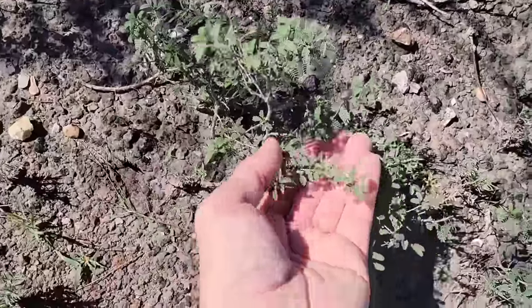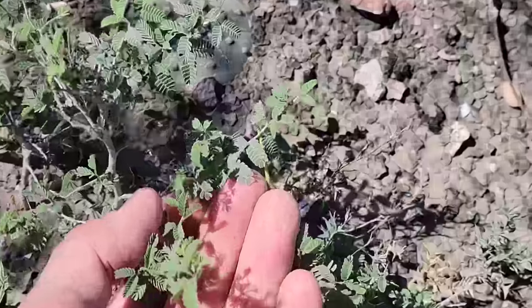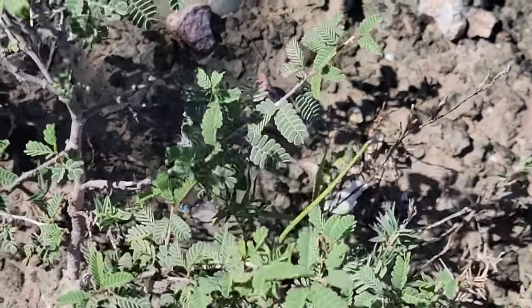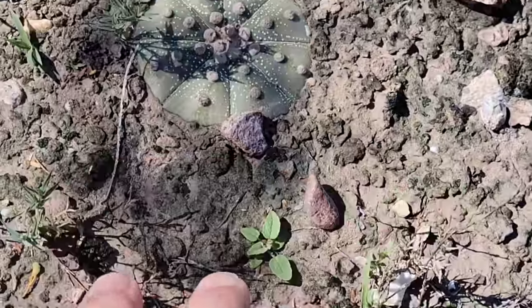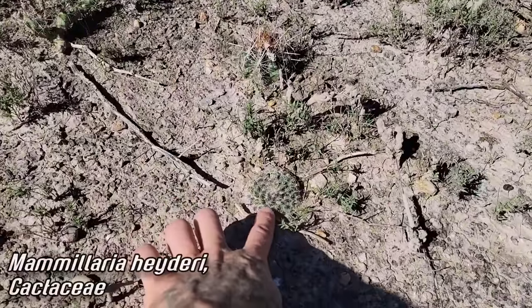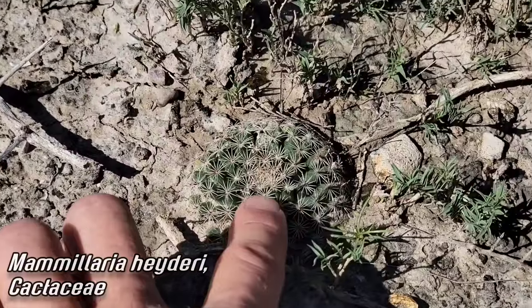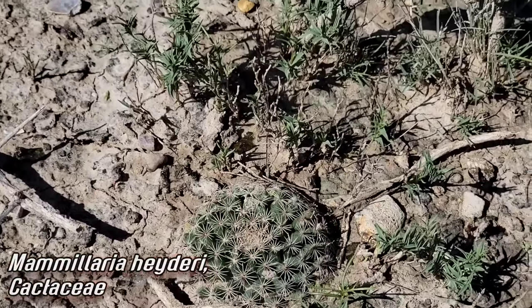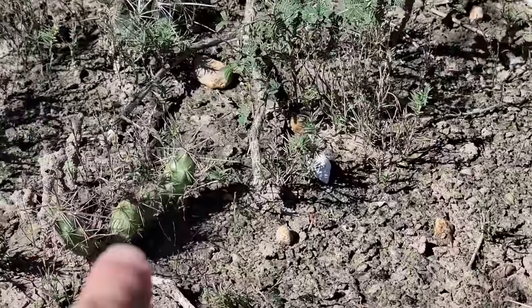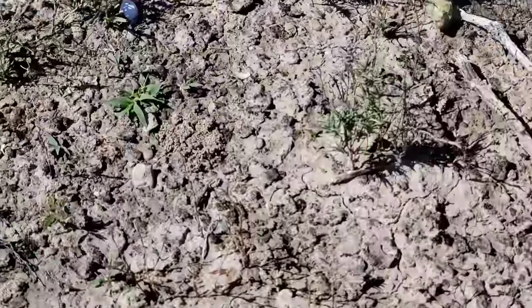That's not a mimosa - that's Prosopis reptans, now I think they changed the name to Neltuma. It's got a little screw-bean seed pod, not to be confused with the screw-bean mesquite you see in New Mexico. This particular species doesn't get taller than about eight inches. The fruits on these are really something - look at those glaucous leaves with that pinnate bean foliage. And look who's hanging out right there - our old friend Mammillaria heyderi, which we haven't stopped to video until now. That Thelocactus is really something else.